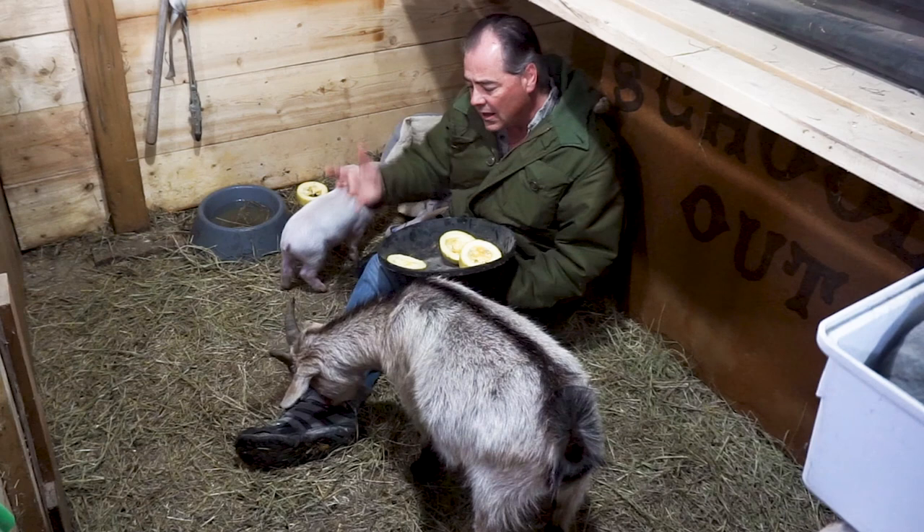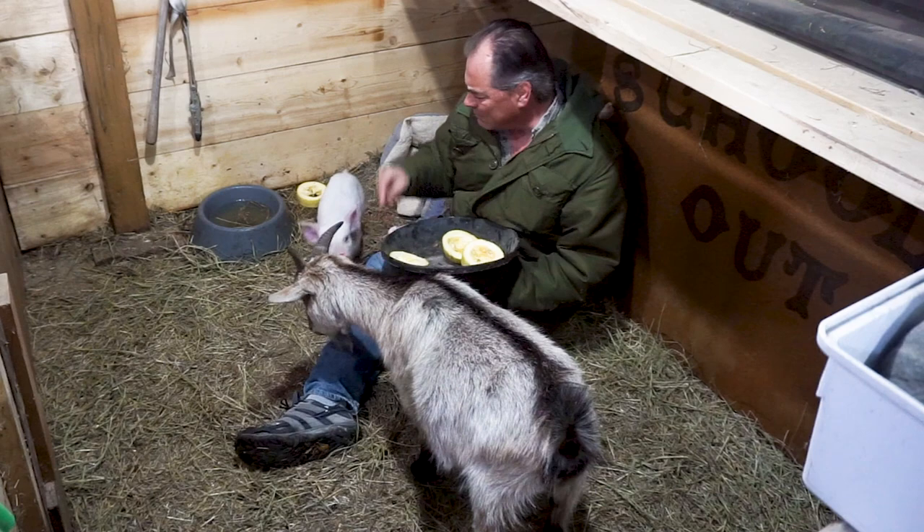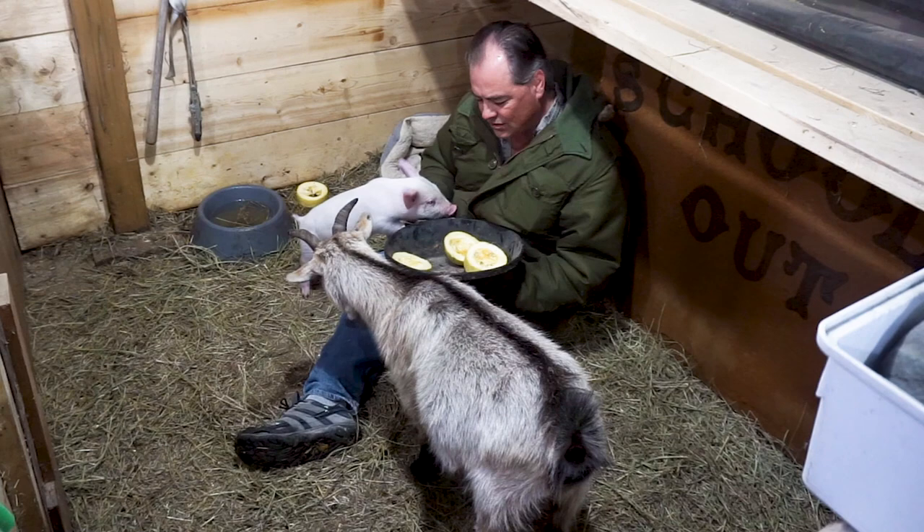Pumpkin is also a natural solution for constipation as well. So it can cause the runs — it can cause their poop, in pigs anyway, to go green, kind of slimy green.